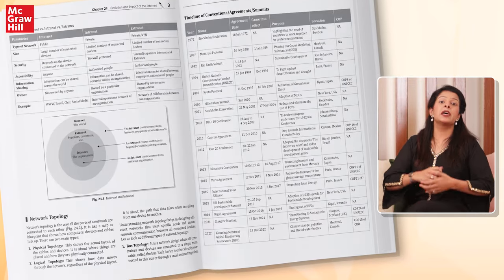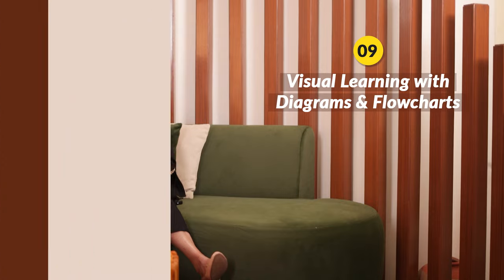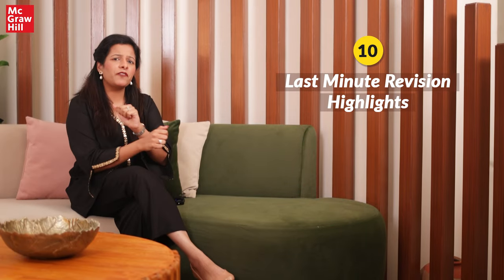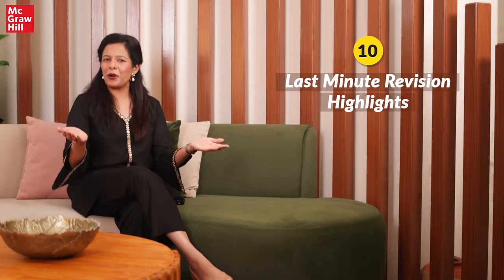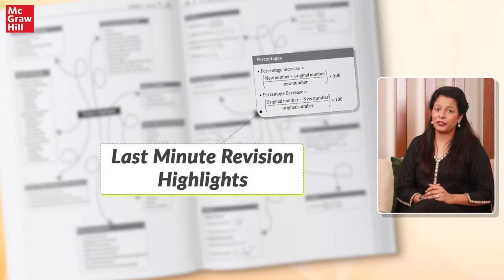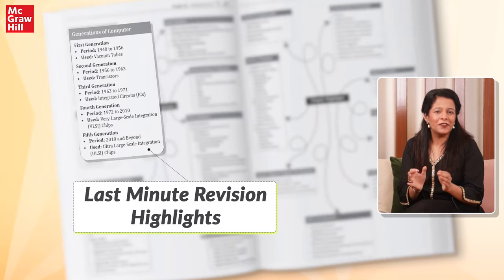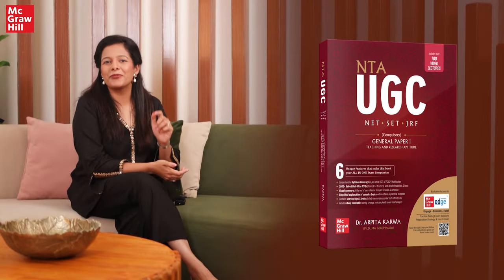These visual aids make complex topics easier to understand and remember. You might be wondering — can this book also help me revise the syllabus quickly? Of course it does! Check out the chapter highlights section at the end of each chapter. This graphical mind map summarizes all the key information from the chapter, making it ideal for last-minute revisions. So, what are you waiting for? Grab your copy today!